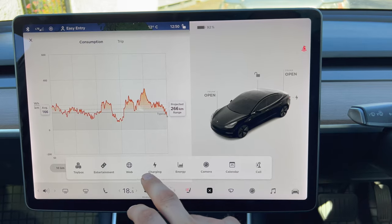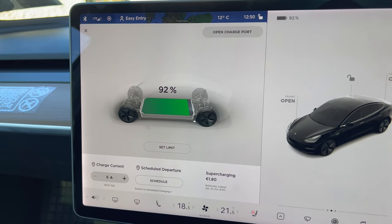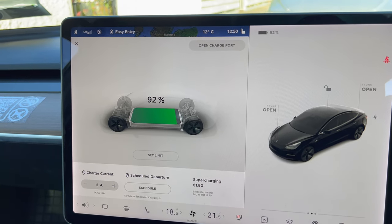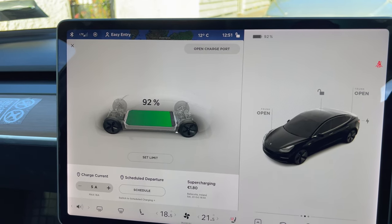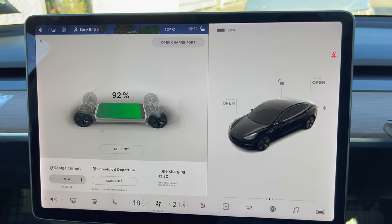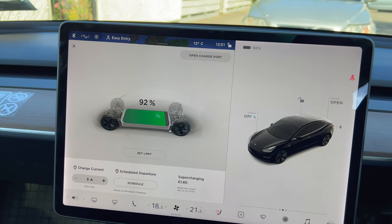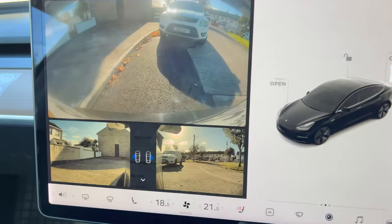I'll show you the energy consumption and the battery. Right now we had it plugged in overnight. It costs from 30 up to 100 — I went to Starbucks already this morning with a bit of a heavy foot. It costs something like 15 euros to charge it, which is really cheap. A good price to keep an electric car charged up. I like the rear cameras as well.